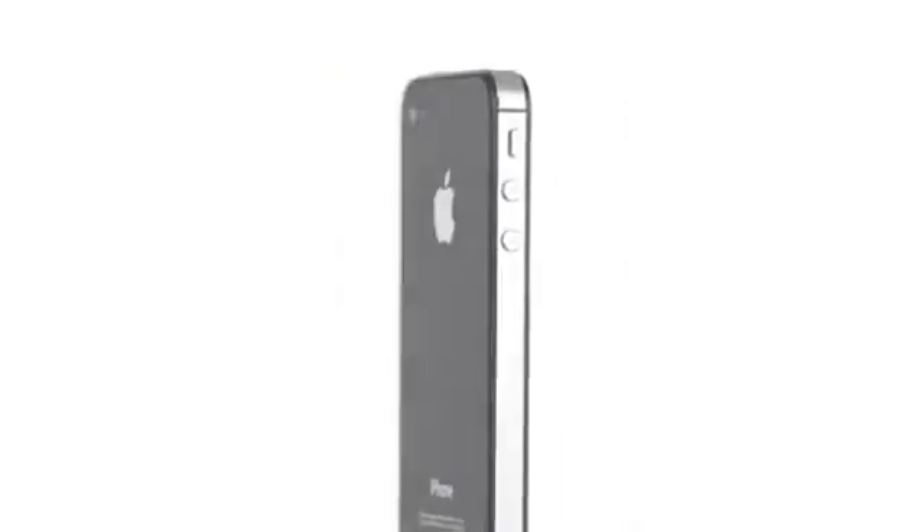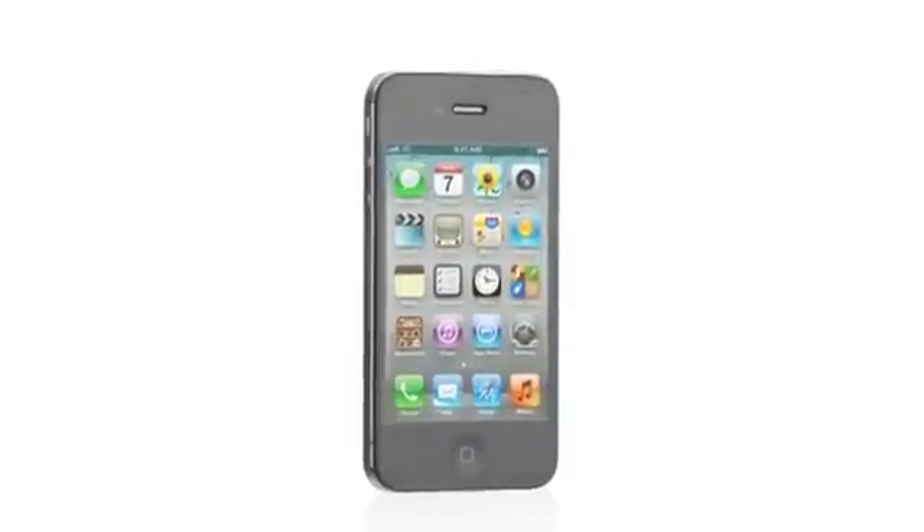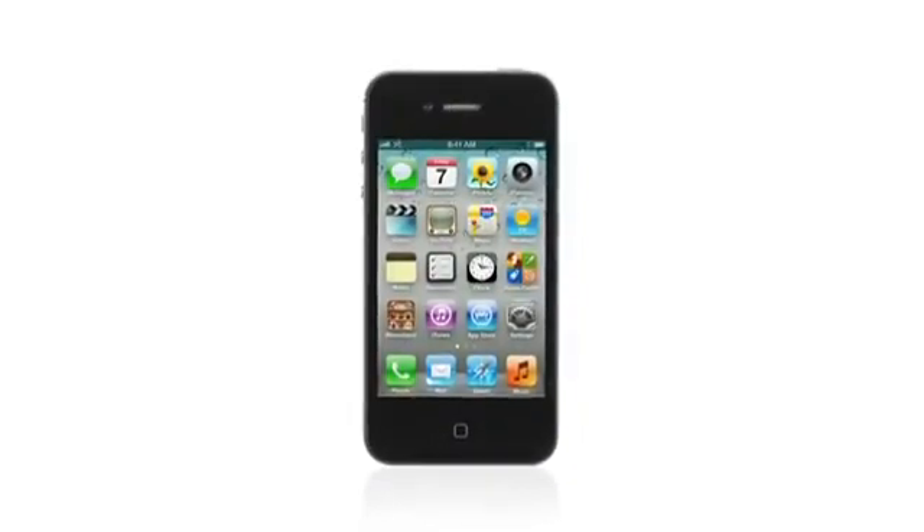iPhone 4 was groundbreaking. It's one of the best products we've ever designed, and it's gone on to become the number one smartphone in the world. So we had this challenge: how do you improve on something that's so extraordinary? Well, with iPhone 4S, we did exactly that, by taking this amazing design and completely rethinking the inside.